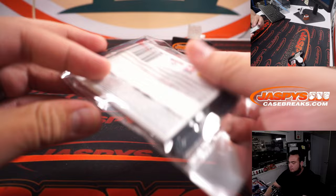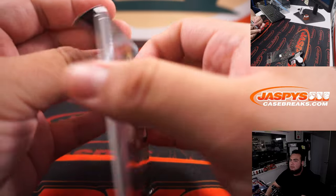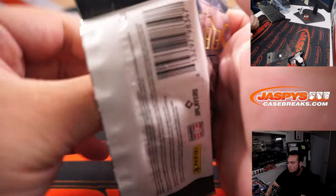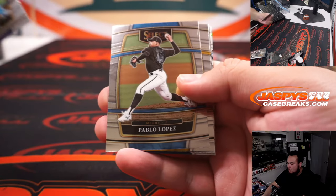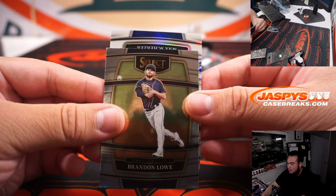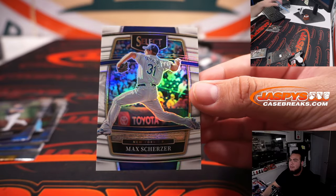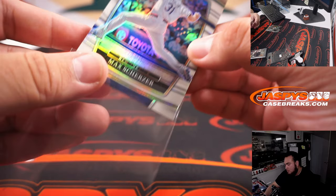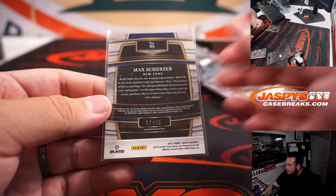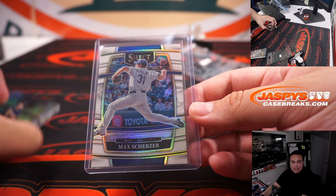Alright, here we go. Got a white — here we go. What do we got here? Max Scherzer, New York Mets, 17 of 50. And Mets, that is Steven Kendrick.